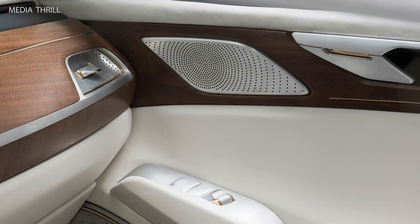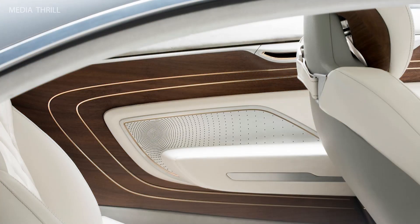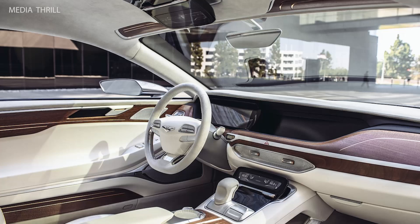The interior is designed to be luxurious and sophisticated, with high-quality materials such as leather and wood trim. It features four individual seats, emphasizing comfort and space for all passengers.